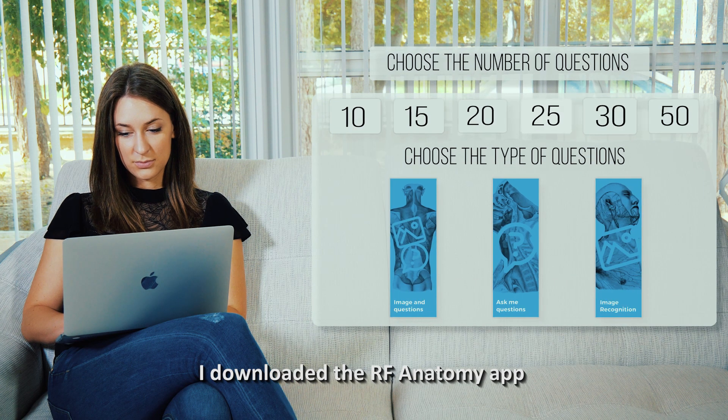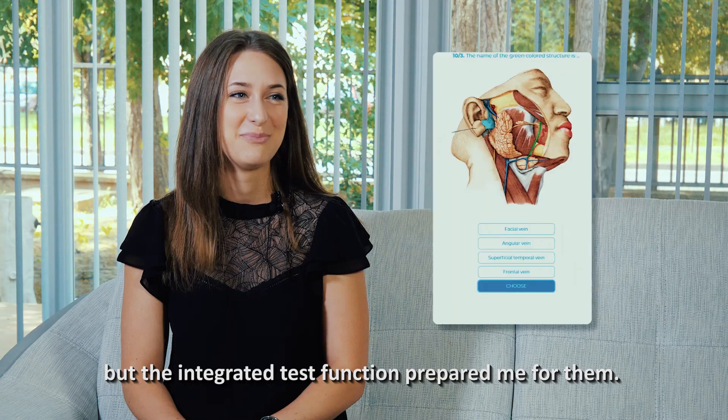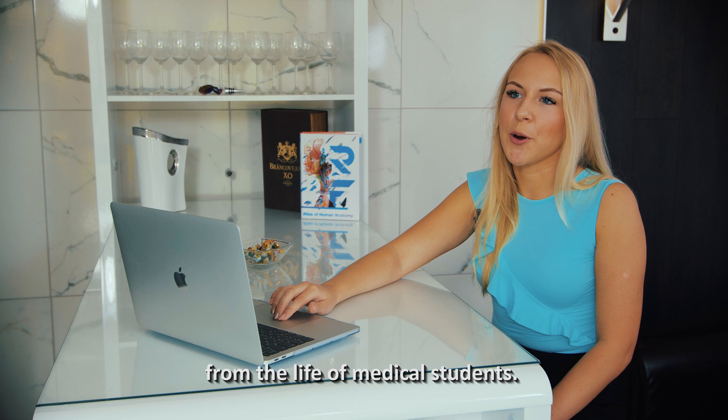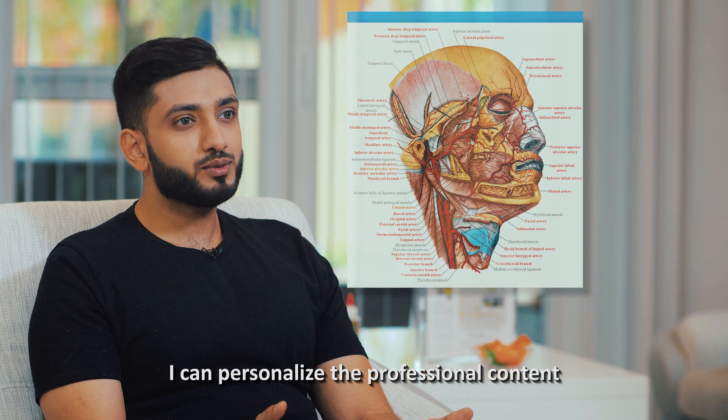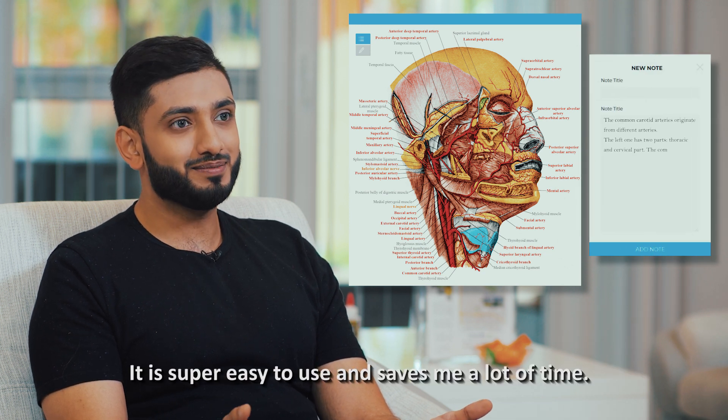I downloaded the RF Anatomy app because I had difficulties with my anatomy exams, but the integrated test function prepared me for them. I really miss the sole complete educational platform from the life of medical students. I can personalize the professional content with the help of the integrated lecture note writing function. It's super easy to use and saves me a lot of time.